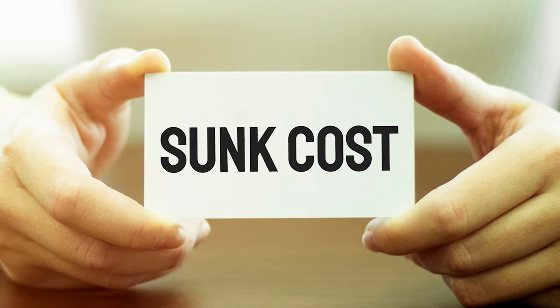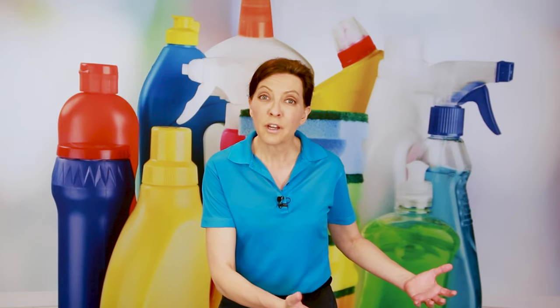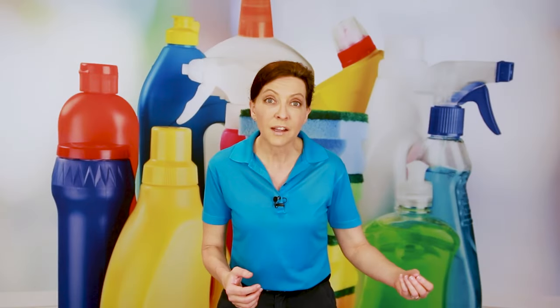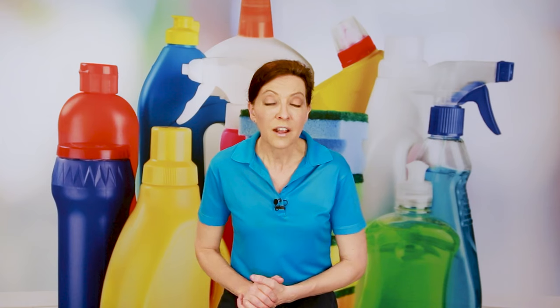Sunk costs is a financial term. What it means is you've spent money on something, the money is gone, and you can't return the item. So the item is what it is. If you haven't used it in a long time, that's a sunk cost. Hanging onto it longer doesn't make it more valuable. Paying for a storage unit is adding silly costs on top of sunk costs — warehousing and storing things you don't need, want, or use.